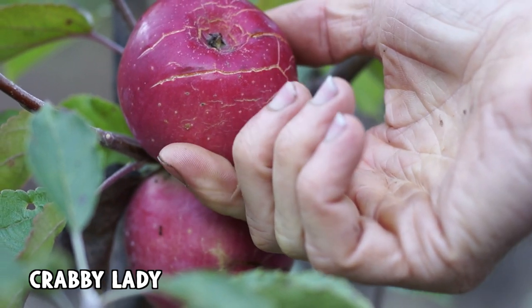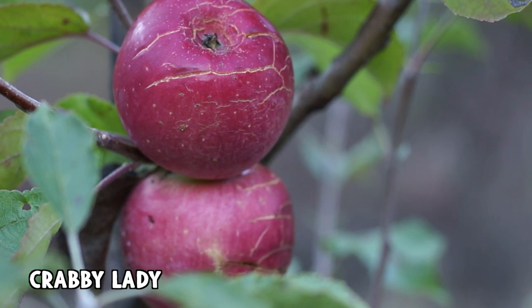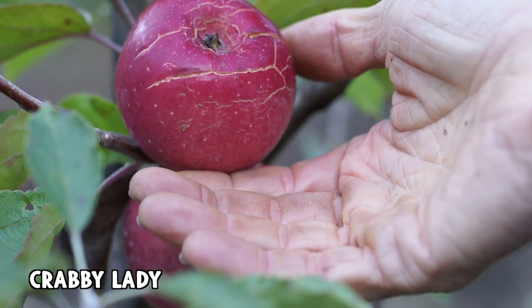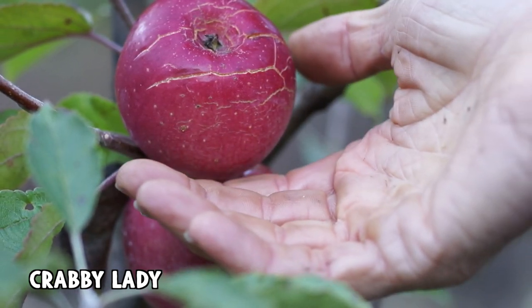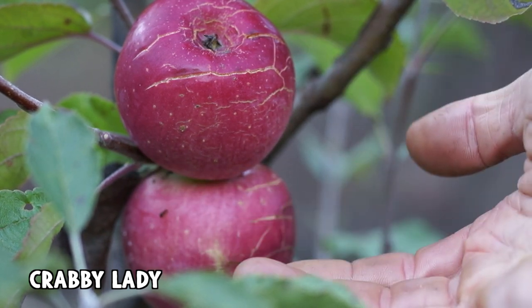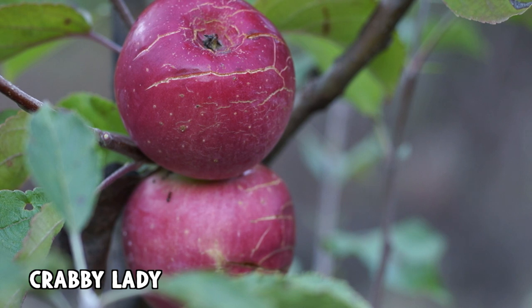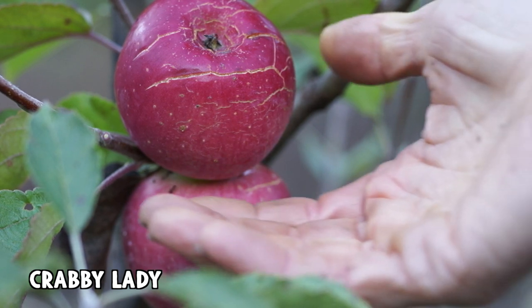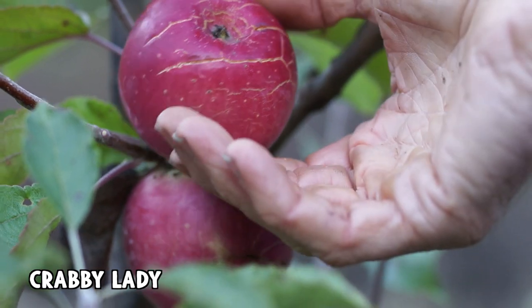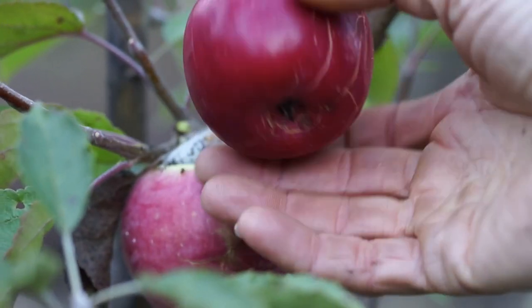That's unfortunate because that means I have to pick them and they're probably not ripe yet. Since this is a late ripening apple, it's definitely bad news if they're going to crack every year because they're supposed to ripen in January or February, and that's a deal killer right there. But maybe it's something they'll outgrow. I'm going to pick these now because they're definitely not going to get any better.